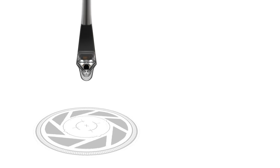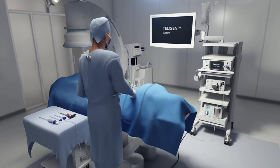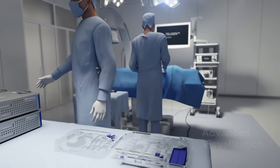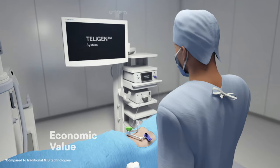So we created Telogen. The Telogen system is an integrated technology platform that delivers an advanced visualization experience, user-centric procedural controls, and economic value.